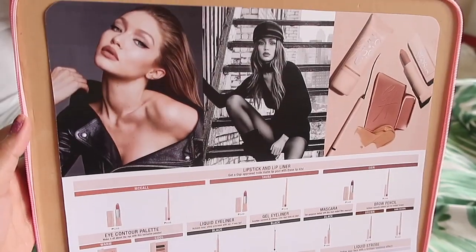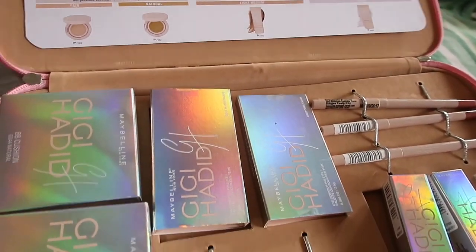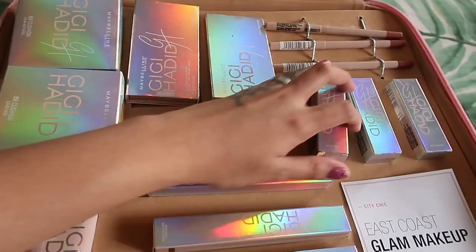First, let's talk about the East Coast Glam makeup. This is Gigi Hadid in the New York setting. This collection is all about being fierce, being bold, and being fresh. It's also about the cat eye because that's Gigi Hadid's signature look.